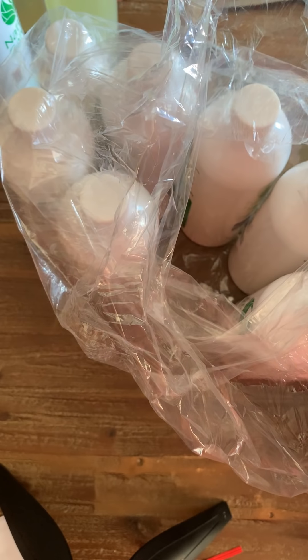Hey guys, Megan here to do another unboxing! Right now I am unboxing another Wholesale Supplies Plus order and I must say I am excited because I have a whole bunch of natural colorants.